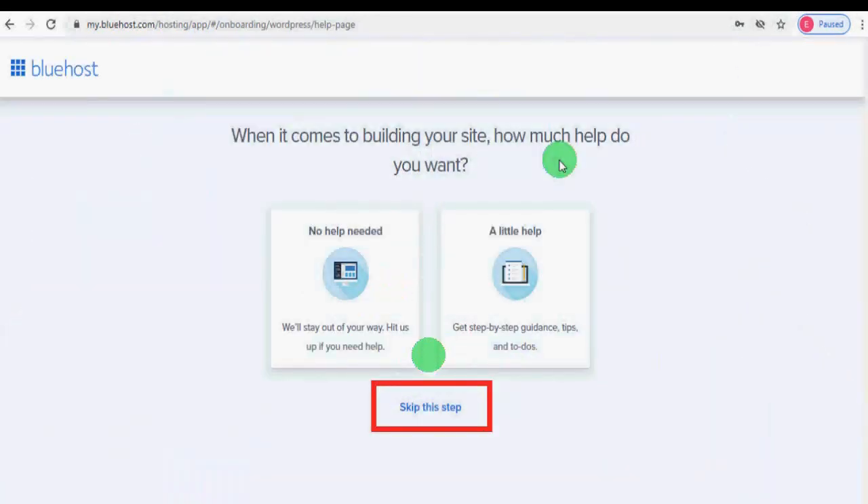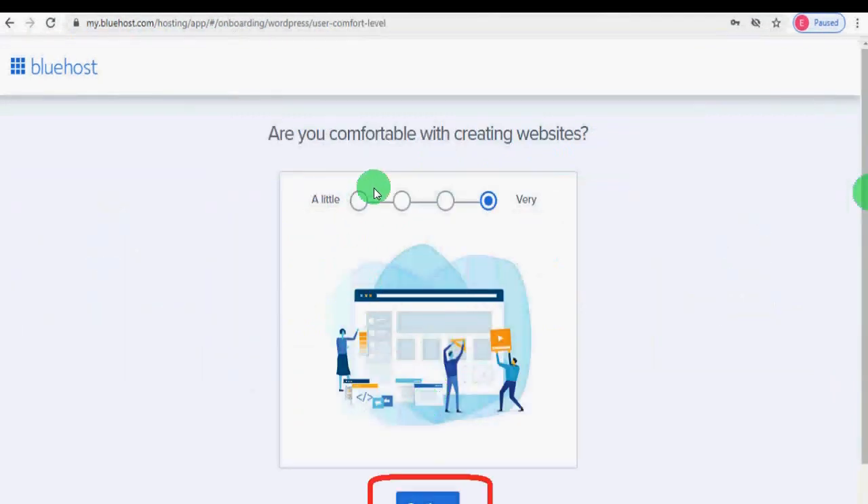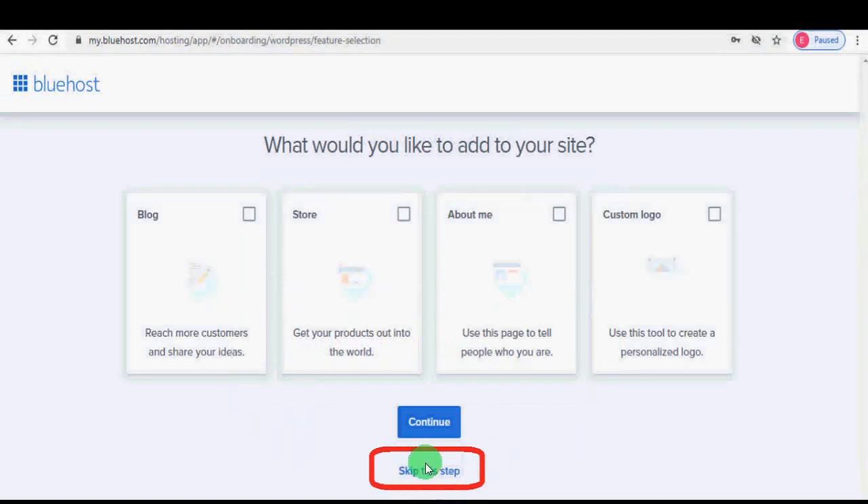Bluehost will ask you some questions, but answering these is not important — you can skip them. They may ask how much help you want building your site, what kind of site you are creating, and how comfortable you are with creating websites. You can select options or click 'Skip This Step' for each question.